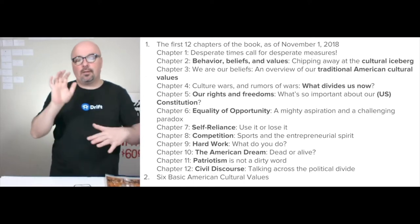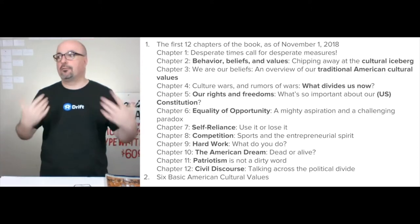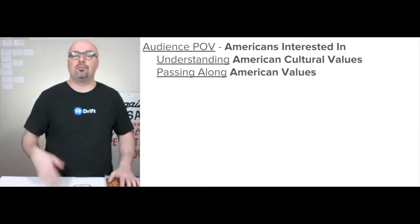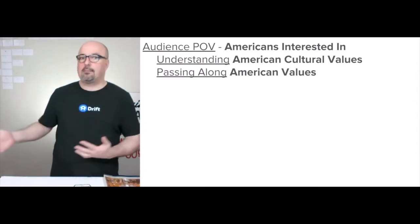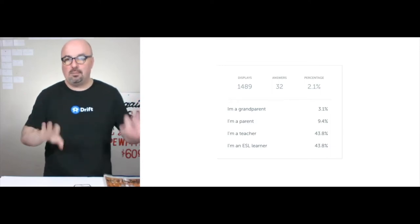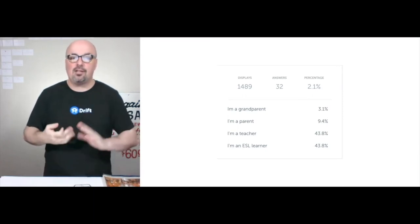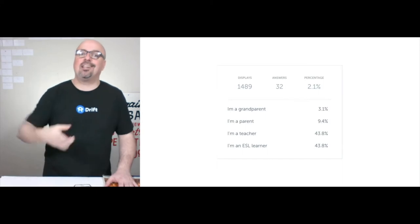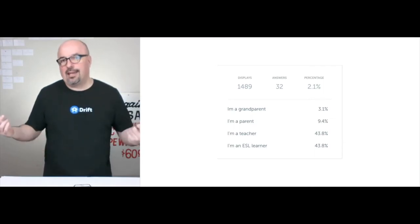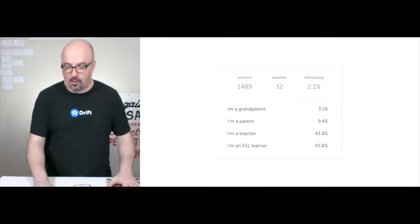We have a lot of different topics that all fall under American cultural values or American traditional values. The media plan is focused on sharing those values, targeting Americans interested in understanding and passing them along. We're initially focusing on four audiences: grandparents, parents, teachers, and ESL learners. Her audience thus far skews toward ESL learners because the book was originally focused on that group — she was a teacher for many years.